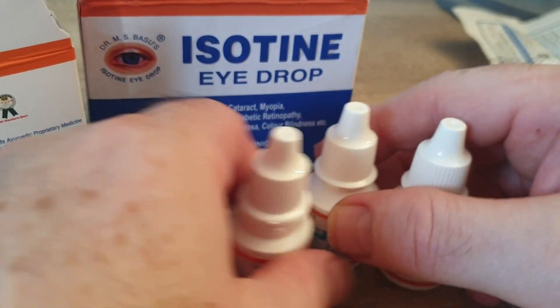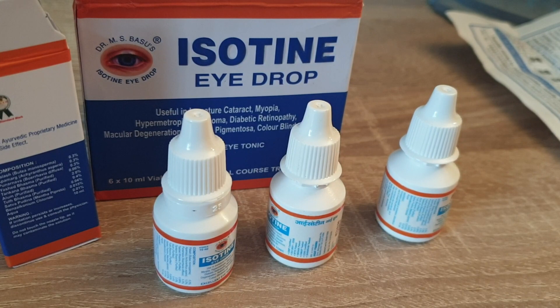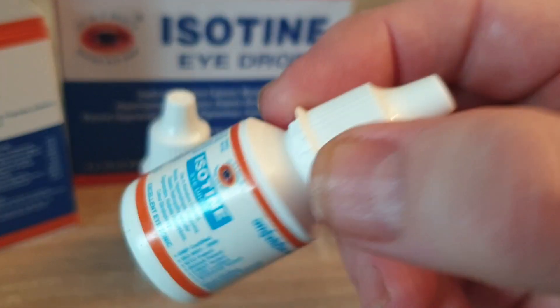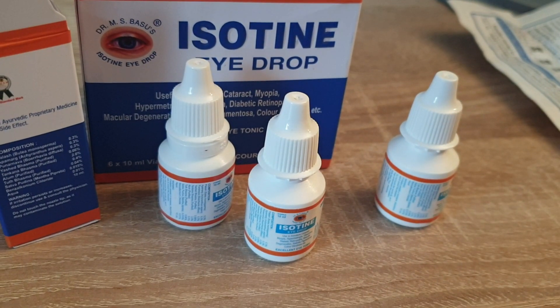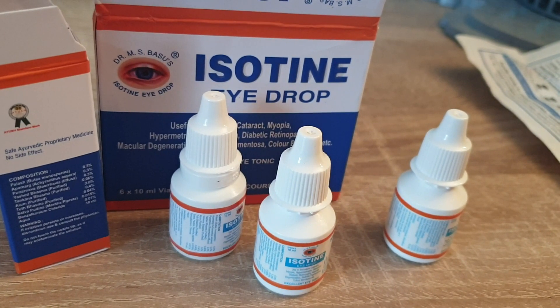And these are inexpensive. If you get a box like this for $15, $16, you're talking about about $3 a bottle. You are just putting drops in — they're always small bottles. But they do last quite a long time. So it's a great eye tonic and highly recommended. Do check it out and keep your eyes in good health.